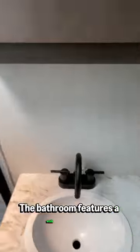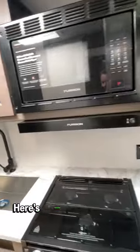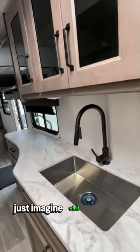The bathroom features a walk-in shower and tons of storage. Here's another look at those kitchen appliances — just imagine what you could cook up in here.